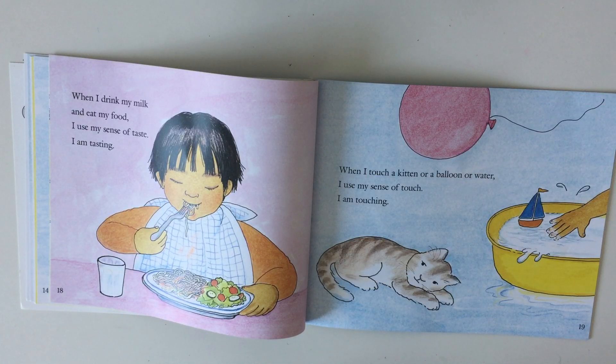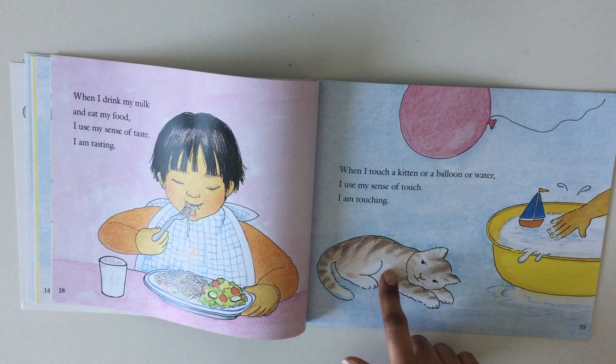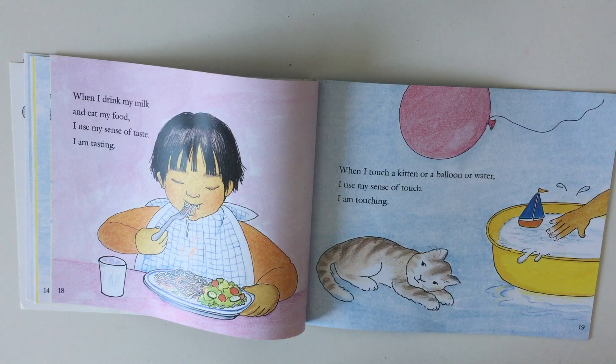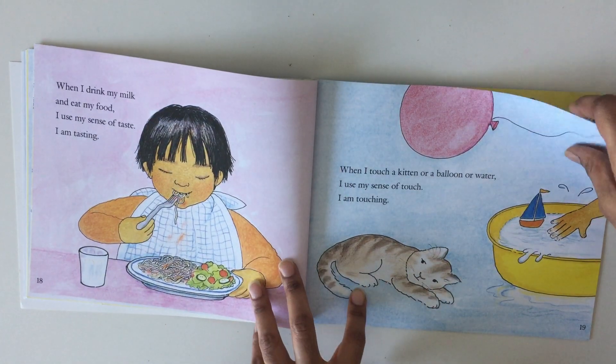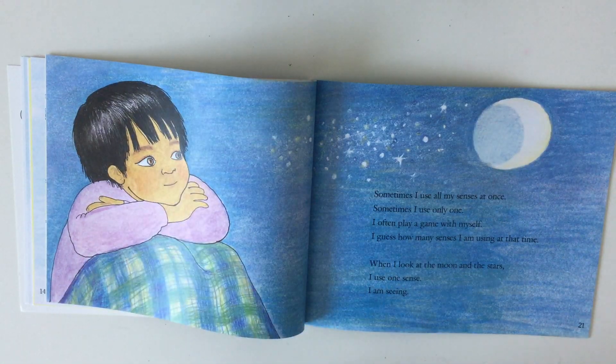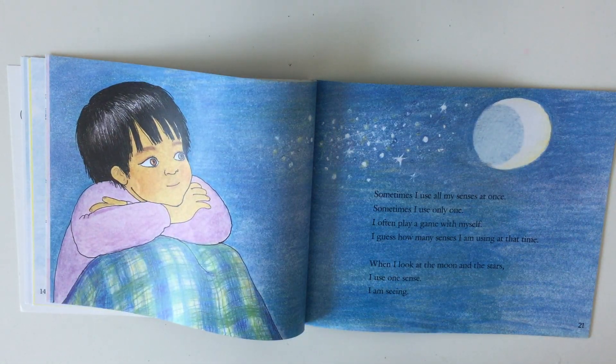I am tasting. When I touch a kitten, or a balloon, or water, I use my sense of touch — I am touching. Sometimes I use all my senses at once; sometimes I use only one.